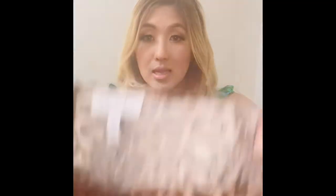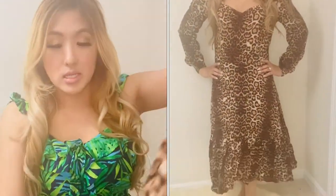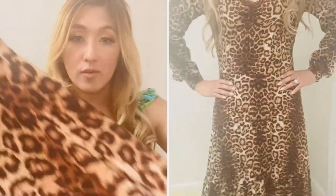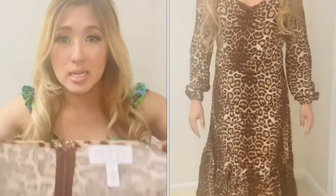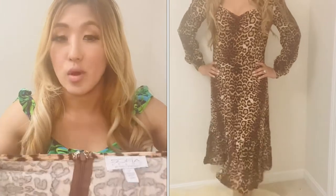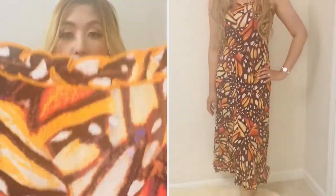Another dress I like is this leopard print — it's a long-sleeve leopard print midi dress. It has ruching in the chest, scrunching of the sleeve, and ruffles at the bottom. Unfortunately I was only able to pick up a small; it's a tad loose on me. I think if I had gotten an extra small it would have fit like a glove.